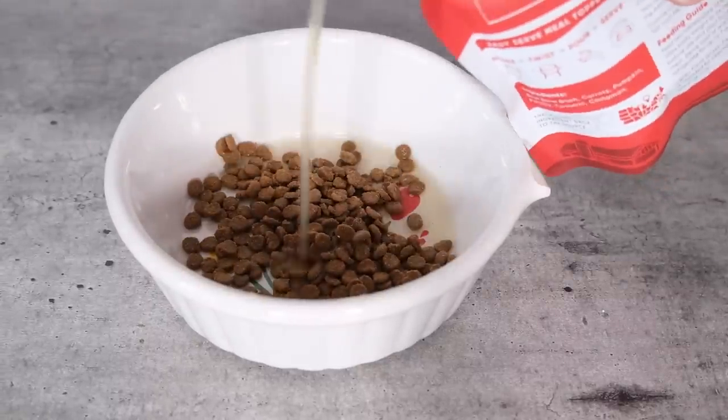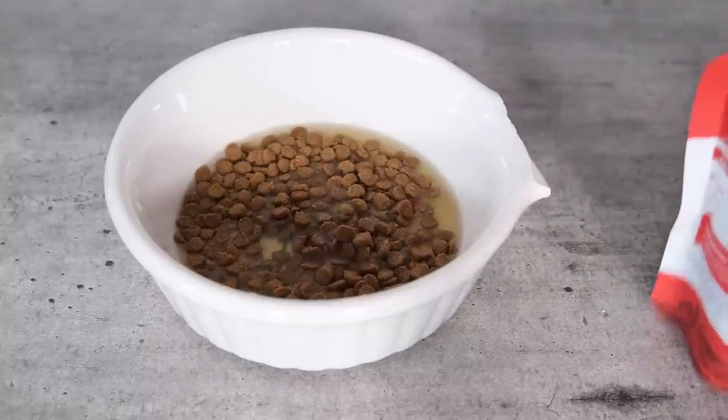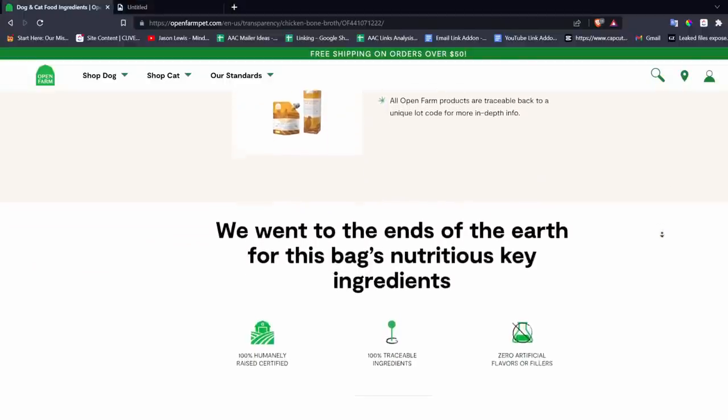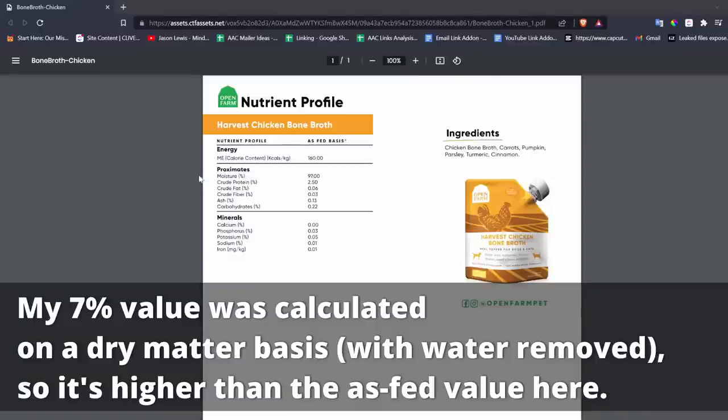I'm recommending Open Farm's bone broth for a few reasons. One is that Open Farm uses human-grade ingredients. It also has a great track record for traceability and transparency — you can go on the website, see a complete nutrient analysis, and see where all of the ingredients are coming from. They've made this a core part of their brand. A few downsides: it does contain carrots and is 7% carbohydrates, which probably doesn't need to be quite that high, though it's still low carbohydrate for cat food. When you're adding that on top of your cat's dry food, it may not seem necessary.